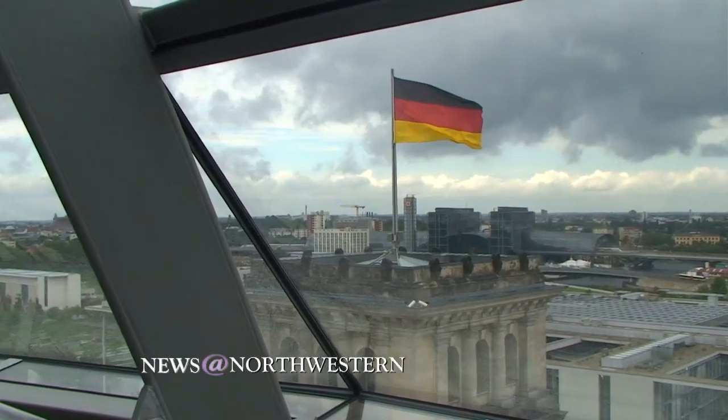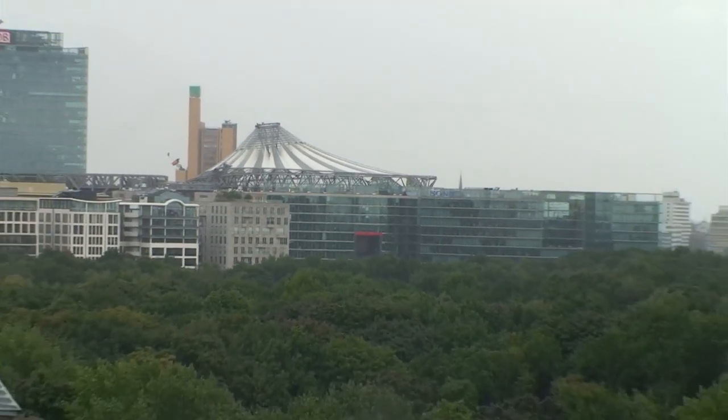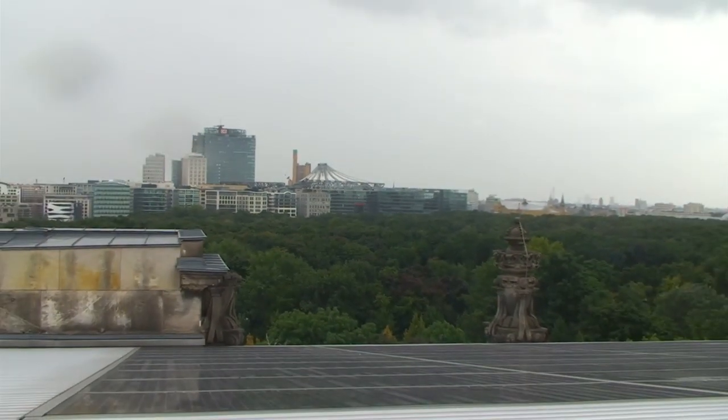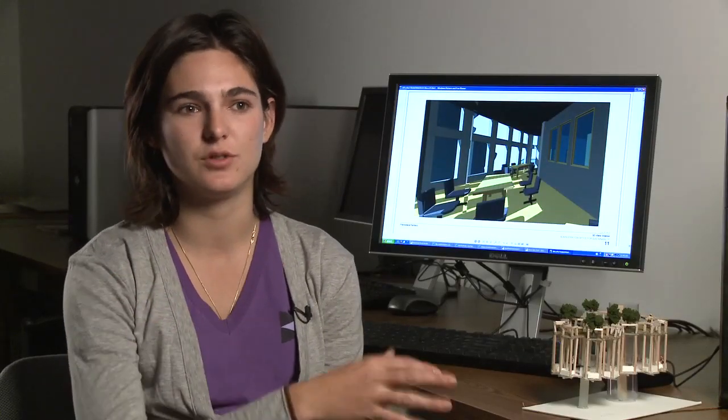Berlin has really interesting architecture because it was completely destroyed by World War II. So it's very obvious to see where a new building has been erected in its place — old, old, new, old, old, new — and certain areas were entirely destroyed.